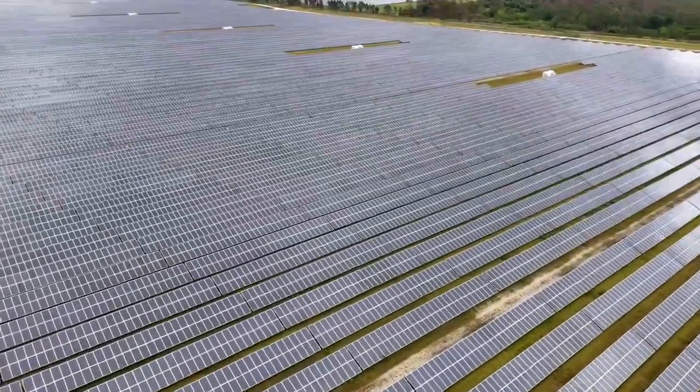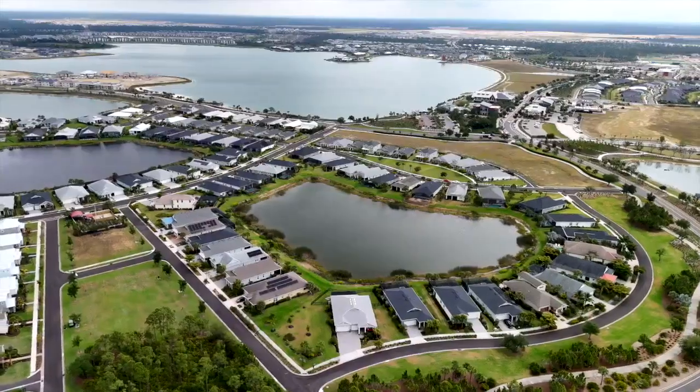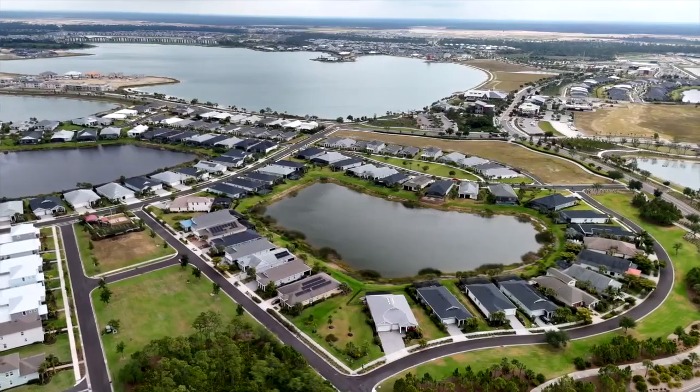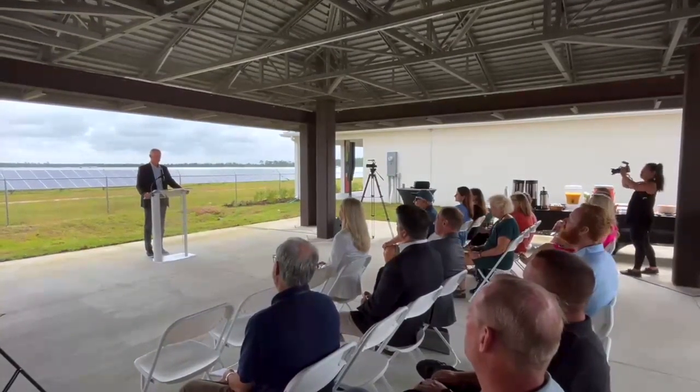Solar panels sprawl as far as the eye can see at Solar Ranch. They produce enough energy to power 30,000 homes at Babcock Ranch. But until now, Babcock Ranch founder and CEO Sid Kitson said there hasn't been a great way to show people the behind-the-scenes of America's first solar-powered town.